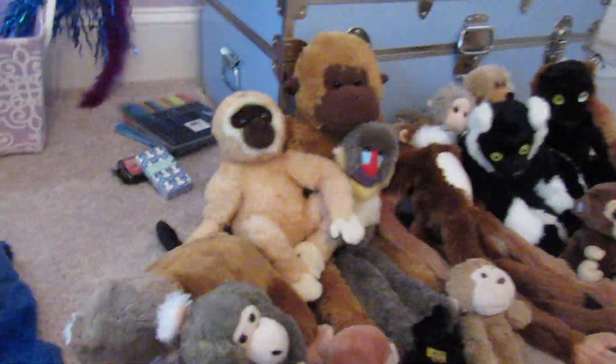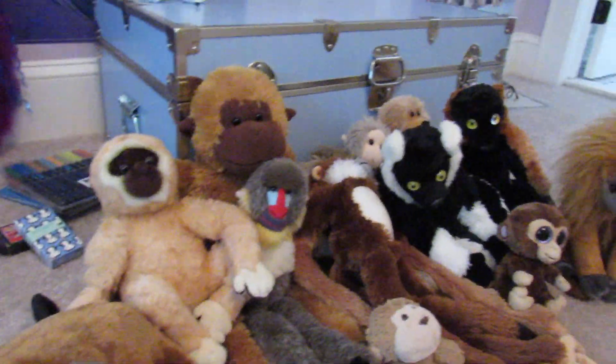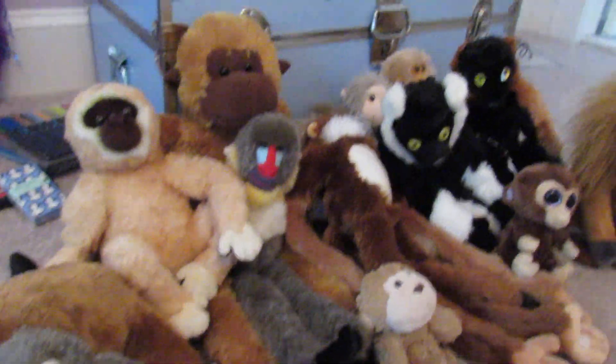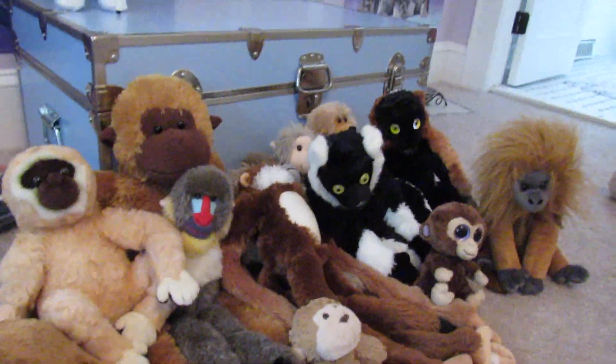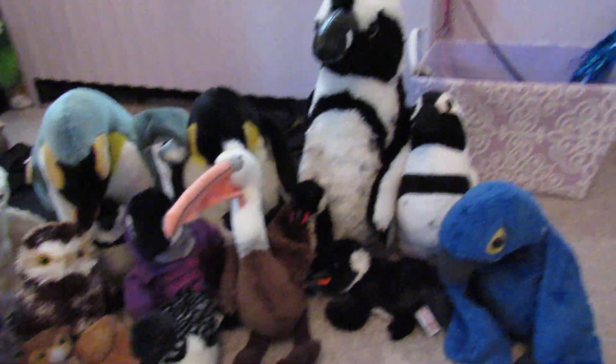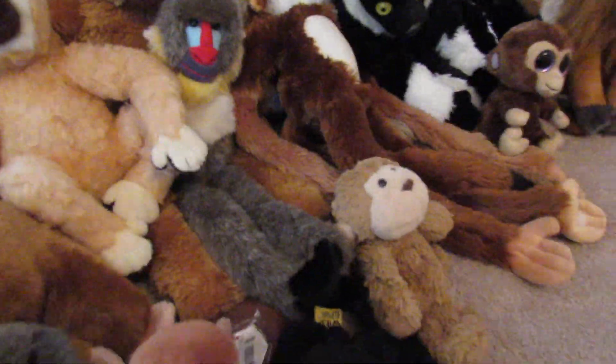Hi guys! I am back again. So this time we are doing primates and birds. Look how beautifully I set them up. So beautiful. Anyways, first with the primates.